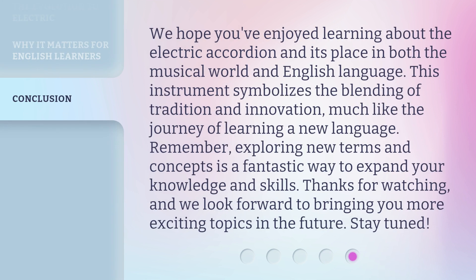We hope you've enjoyed learning about the electric accordion and its place in both the musical world and the English language. This instrument symbolizes the blending of tradition and innovation, much like the journey of learning a new language. Remember, exploring new terms and concepts is a fantastic way to expand your knowledge and skills. Thanks for watching, and we look forward to bringing you more exciting topics in the future. Stay tuned!